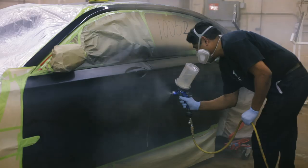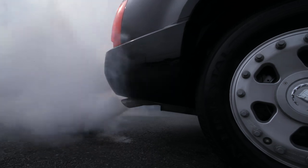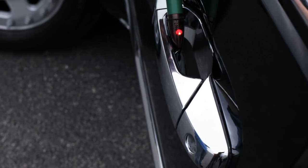We specialize in customization. If our clients want it, we can do it. Some defensive options that we offer are the ROTAC dispensing system, the smoke screen system, and the electric shocking door handles.